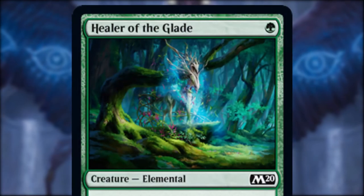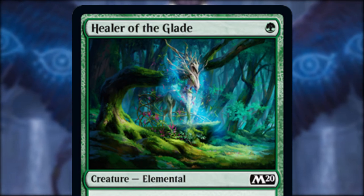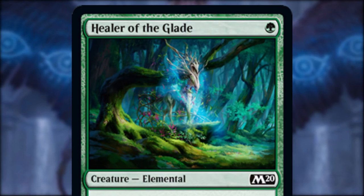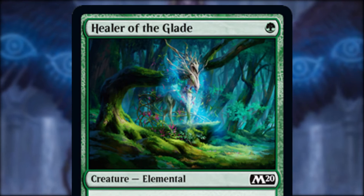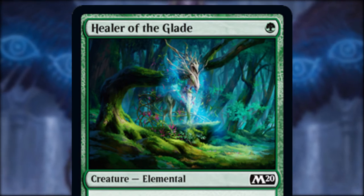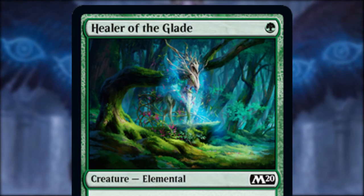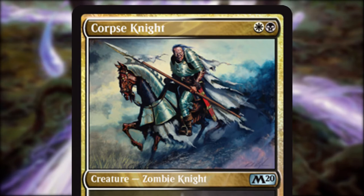Healer of the Glade is from long time magic artist Darken and is a quintessentially green piece of art. Trees? Check. Flowers? Check. Weird glowing animal thing? Check. You can just feel yourself there in the Glade, seeing the beams of sunlight pierce the canopy of the forest.